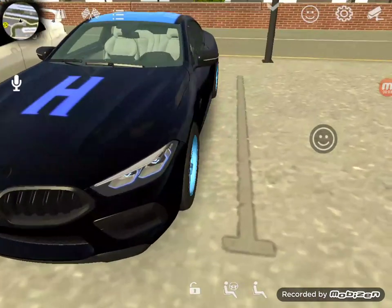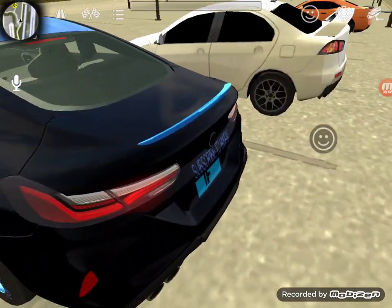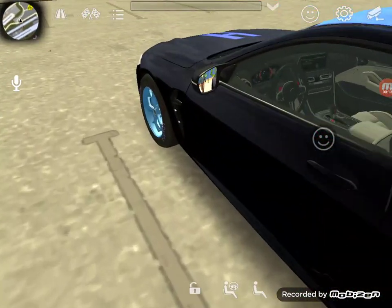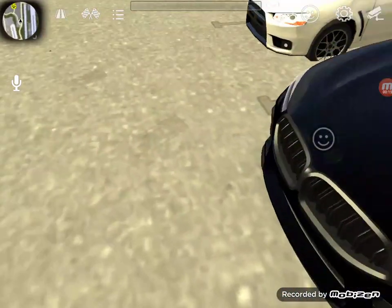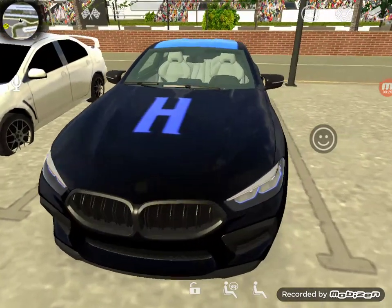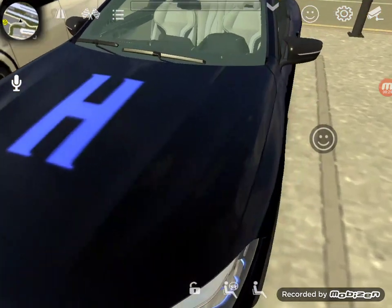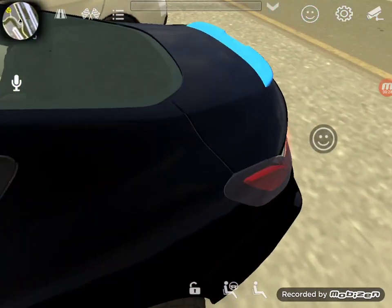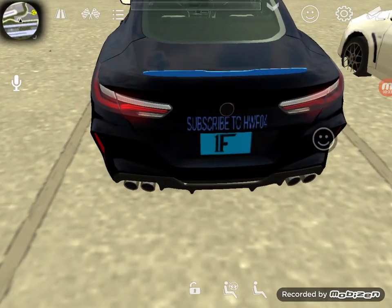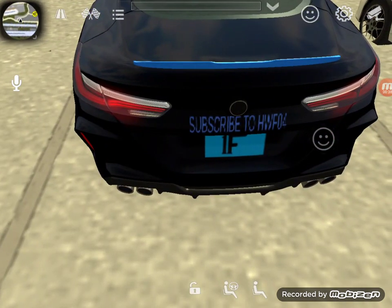Hey guys, today this is our first hypercar of the Hot Wheels Fan Car. It's a 2021 model — the Hot Wheels Fan hypercar 2021 BMW 840 Competition Edition. You got the number one fan license plate.